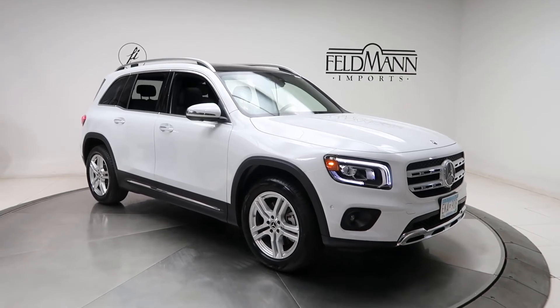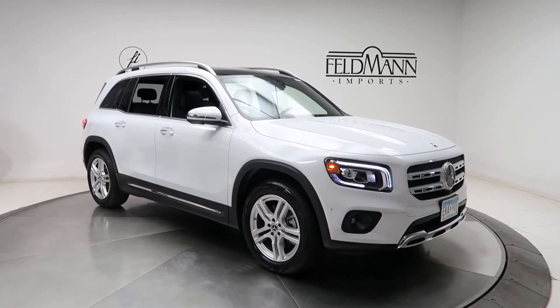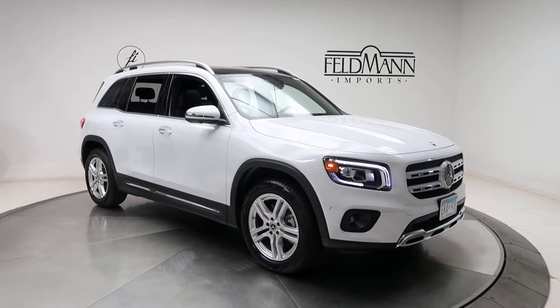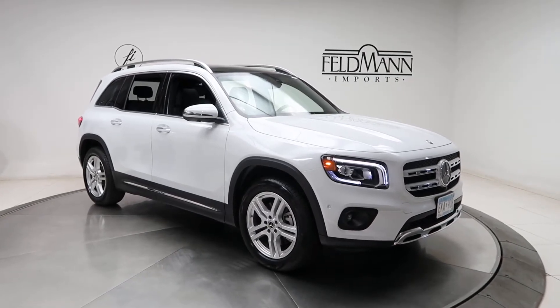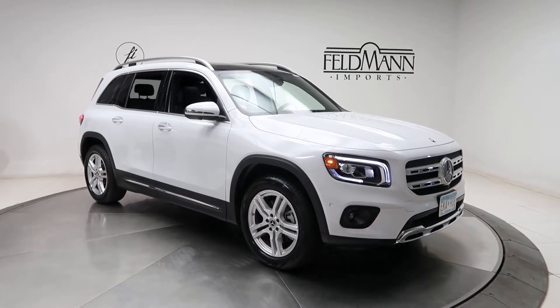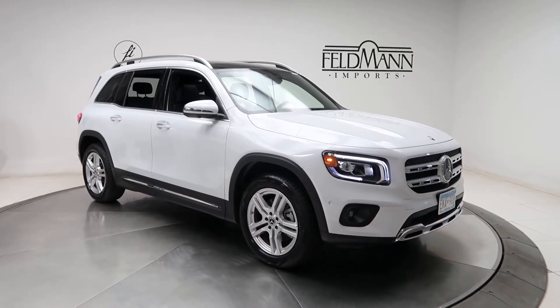Hey, what's up everyone, this is Chris from Feldman Imports. Today we're taking a look at a 2020 GLB 250 4MATIC. This one is a digital white metallic. Underneath the hood is a 2-liter 4-cylinder turbo pushing out 221 horsepower and 258 pounds of torque.